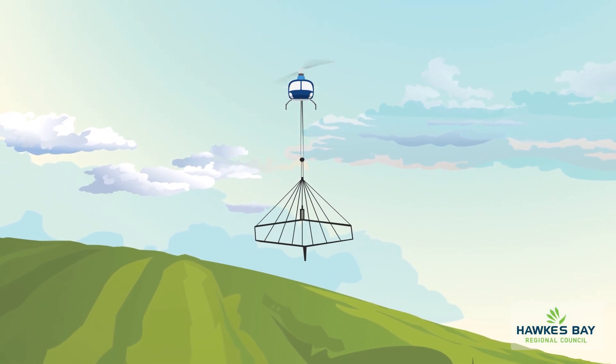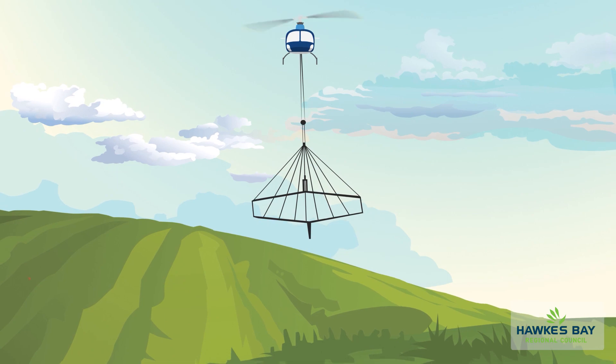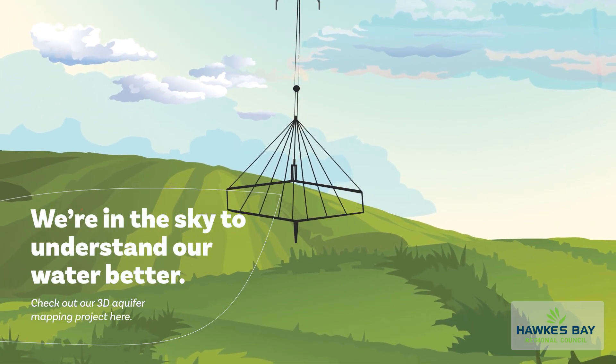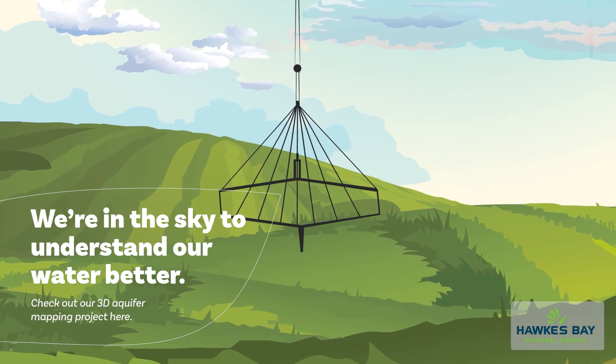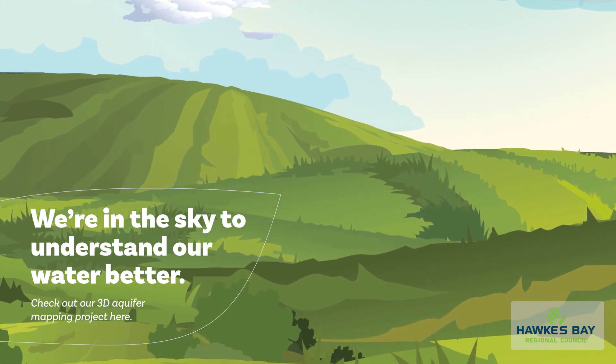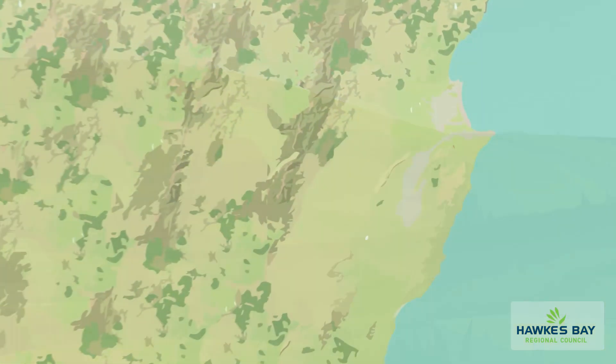Here at Hawke's Bay Regional Council, we're proud to be the first council in New Zealand to use the latest airborne technology called SkyTem. We're finding out more about our aquifers because managing water is vital for the future of our region.